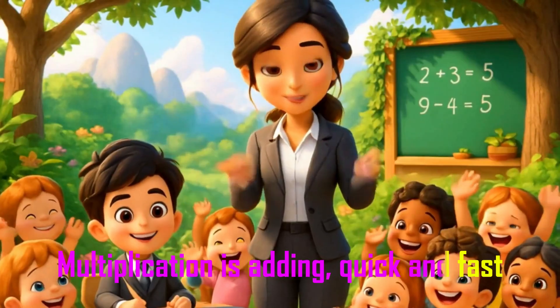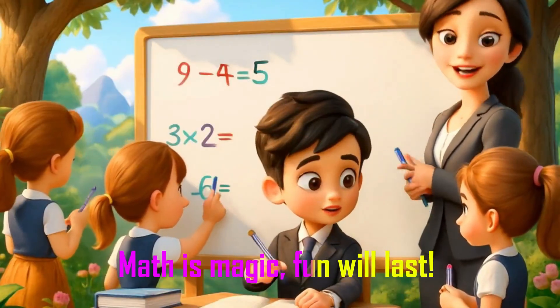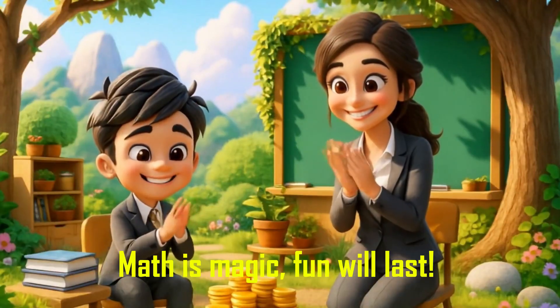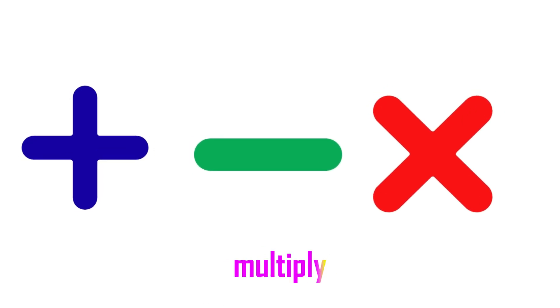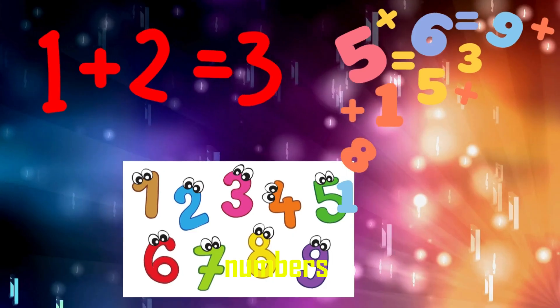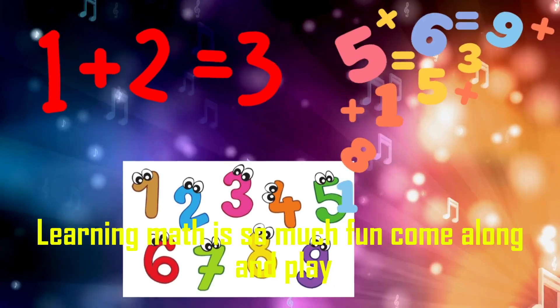Quick and fast, math is magic, fun will last! Add, subtract, multiply numbers — learning math is so much fun, come along and play!